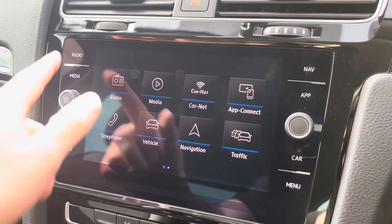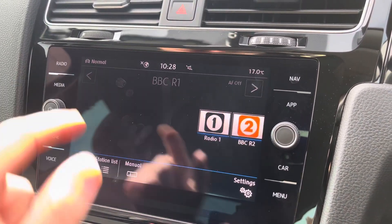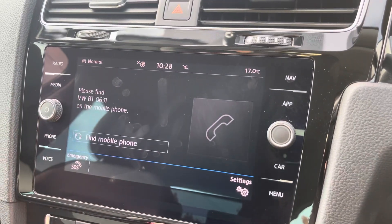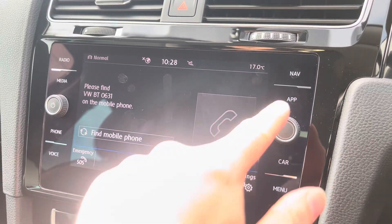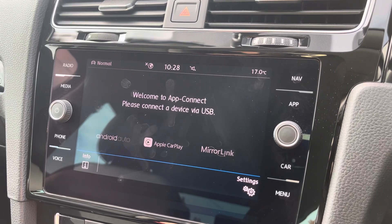Moving onto the infotainment system, you can tune into FM and DAB channels through the radio feature. There are also other ways to listen to media such as Bluetooth connectivity, allowing you to connect your mobile device for hands-free use whilst on the road. Apple CarPlay and Android Auto are also available for further device connectivity.